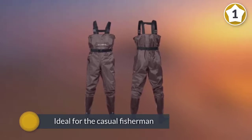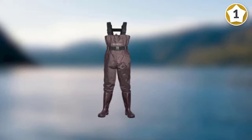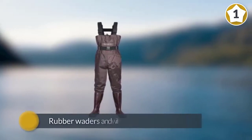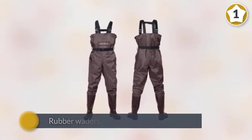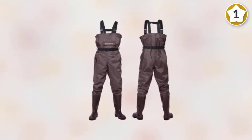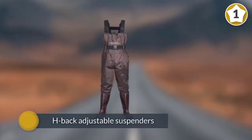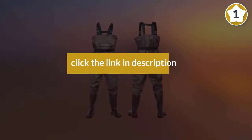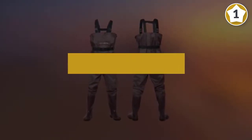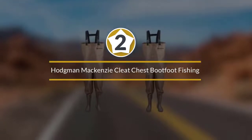These are rubber waders and will not breathe well, so they are not recommended for use during very hot days. They feature H-back adjustable suspenders with quick-release buckles, and the high-position chest pocket lets you store items you may frequently need when fishing.